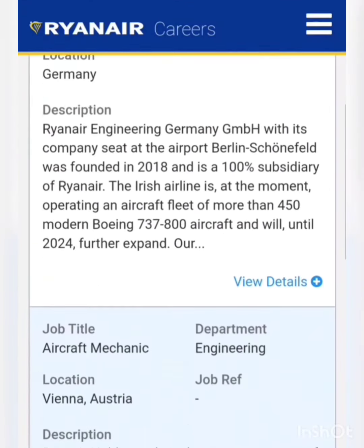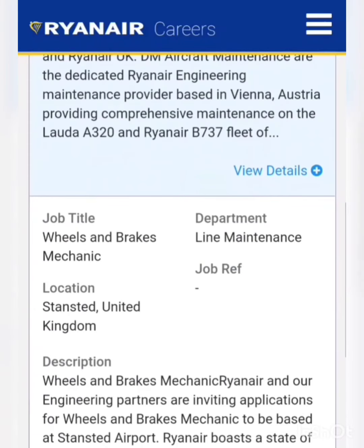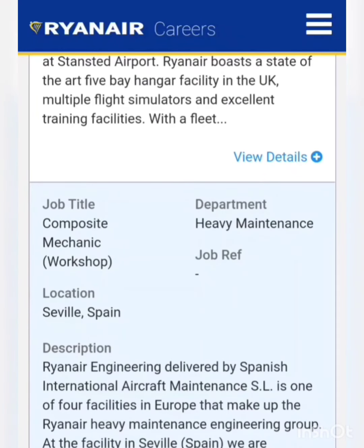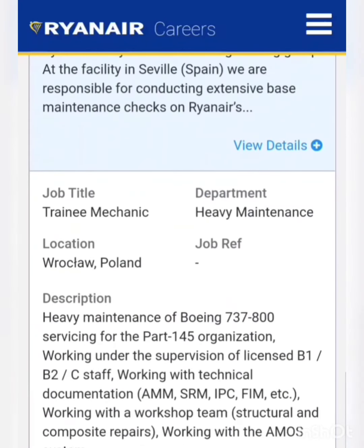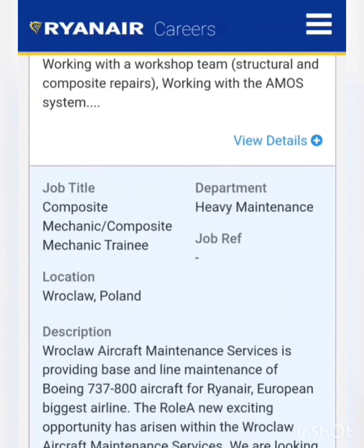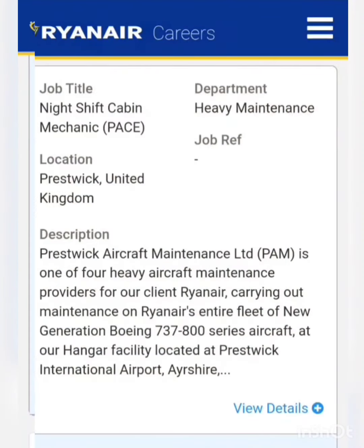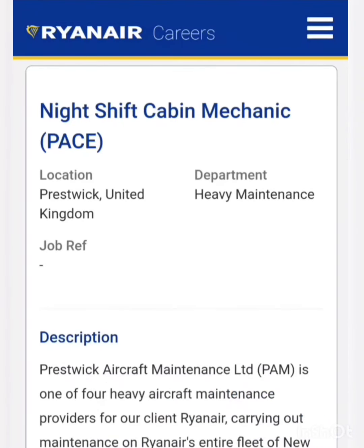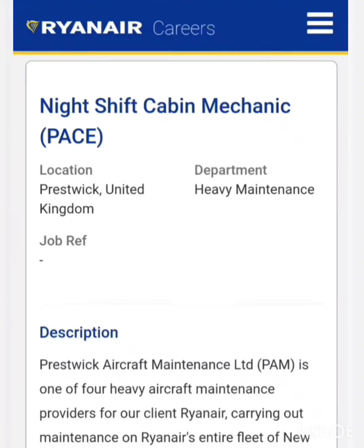Moving to the next, there is a vacancy for the post of wheel and brake mechanic, composite mechanic, workshop training mechanic, and composite mechanic training. They are also hiring for the post of night shift cabin mechanic, so if you are from a cabin maintenance department you can apply for this vacancy.